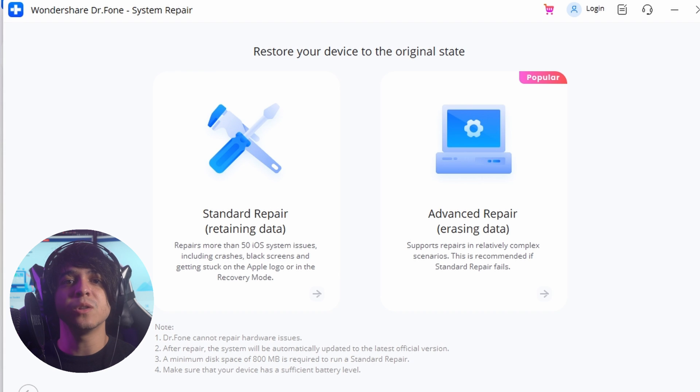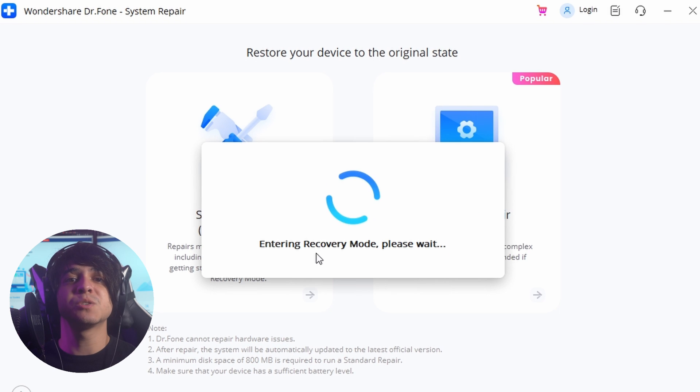As you continue to the next screen, look for the specific errors that your iPad is facing. On selecting the problem, continue by clicking Repair Now. Next, select Standard Repair to proceed toward iOS system recovery with no data loss.